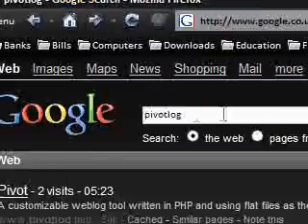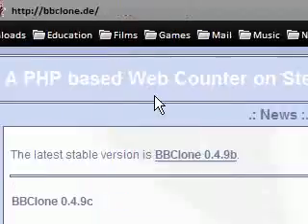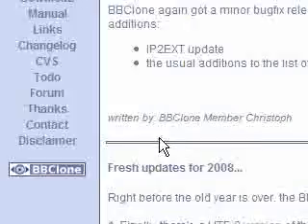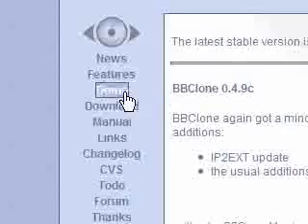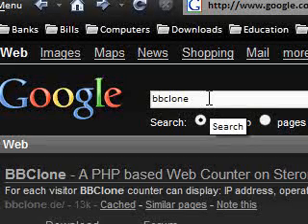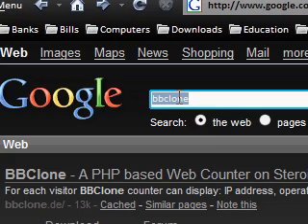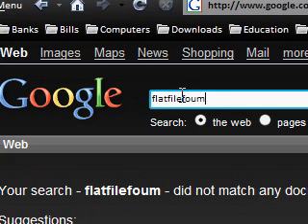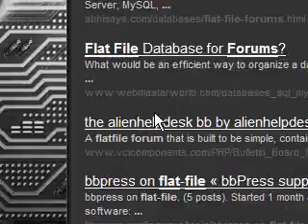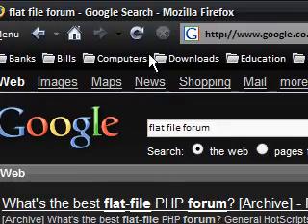Another thing I used was BBClone, which does stats on your website. It shows you a webpage on your site with how many visitors you've had — you just install it and access it via an extra page. You can also have a forum. My home package didn't come with MySQL — MySQL is a database — so I needed to use something called flatfile, which just uses text files inside your website. I set up a flatfile forum as well. So you can have a blog, a forum, and a main site — there are several other things you can do.